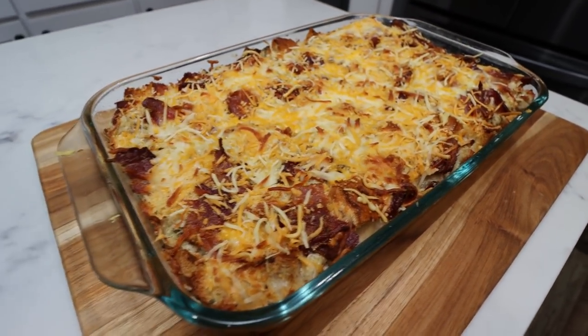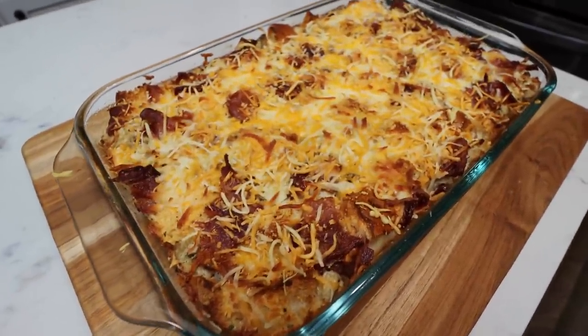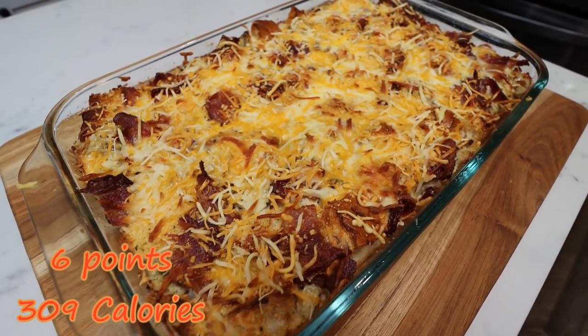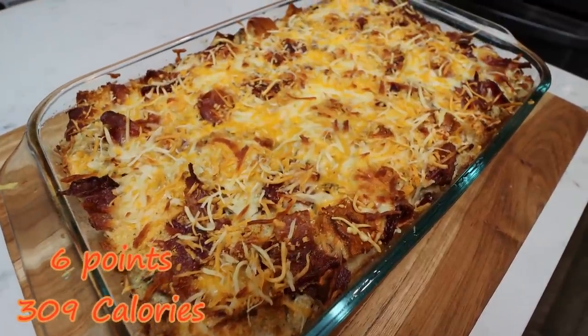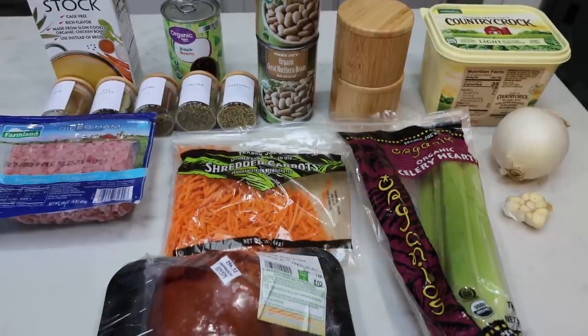Let's go over my points — but the link will give you your points on my website — and the calories. The breakfast bake makes a total of 10 servings, so it's a pretty good-size serving. It is only six points, which is incredible. This is a complete breakfast — all you would have to do is add some fruit. It is 309 calories per serving. Cannot wait to dig into this all week.